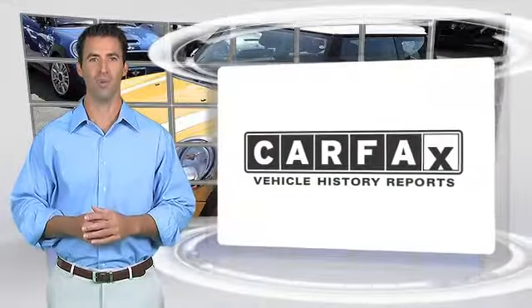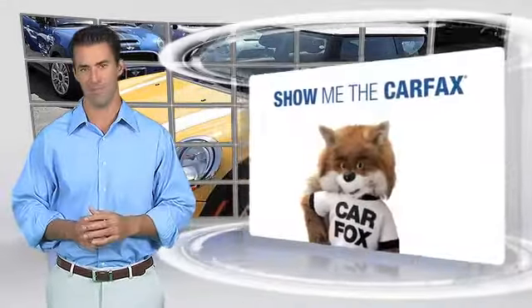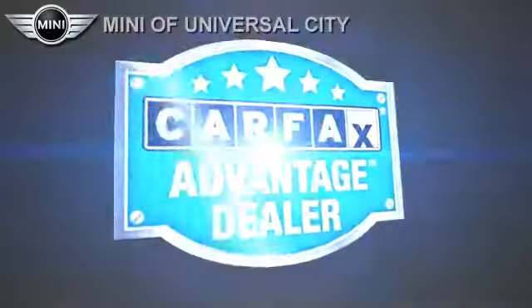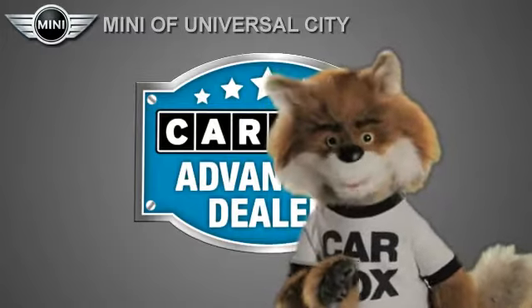Here's another high-quality vehicle with the Carfax Vehicle History Report. Be sure to find a complimentary copy of this report online or contact the dealership. This vehicle qualifies for the Carfax Buy-Back Guarantee. Just say show me the Carfax at Mini of Universal City, a Carfax Advantage dealer.